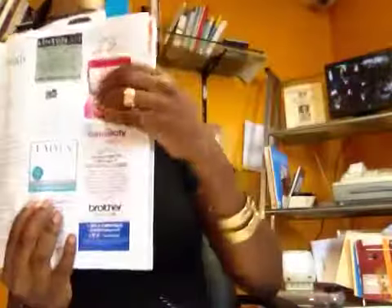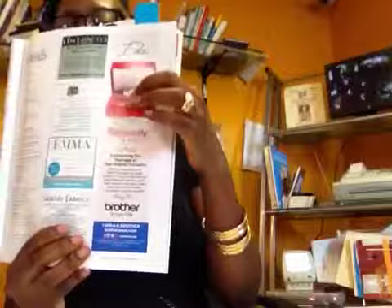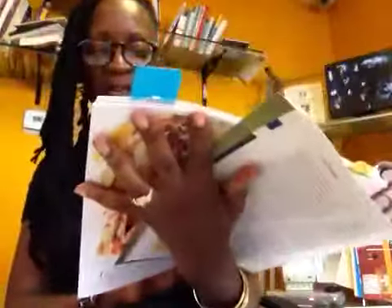This is cute too — it says 'I do' and it's a bobbin in a box. I don't know what the purpose of that is, but it's real cute.